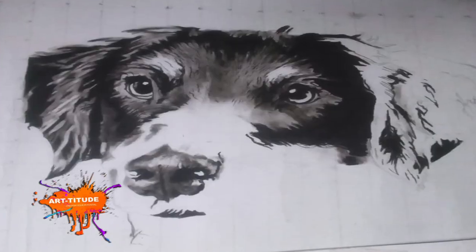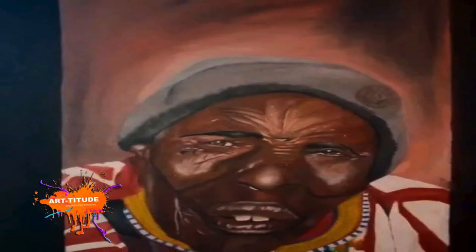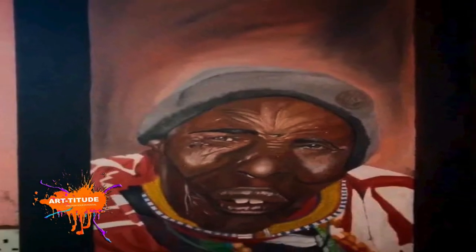As he tallied the days down in school, the impacts of his literacy knowledge of art started to manifest through his work.